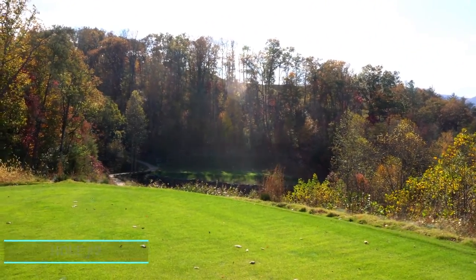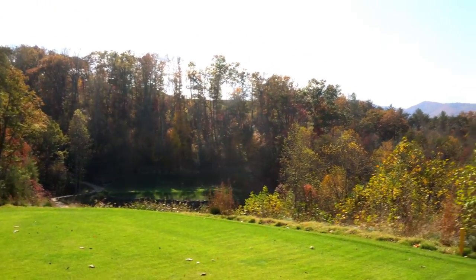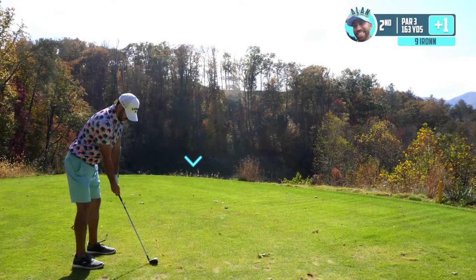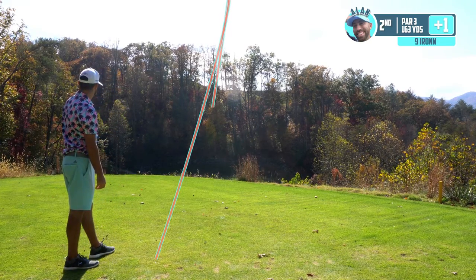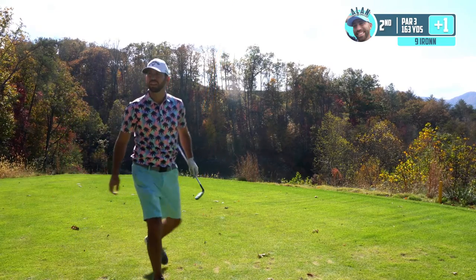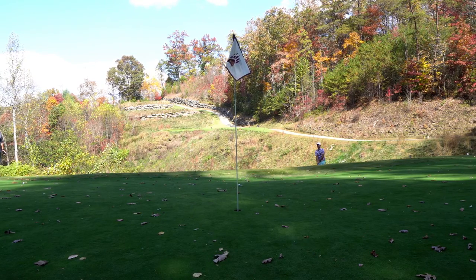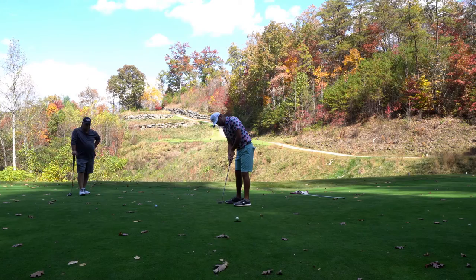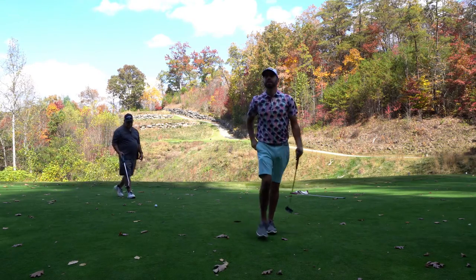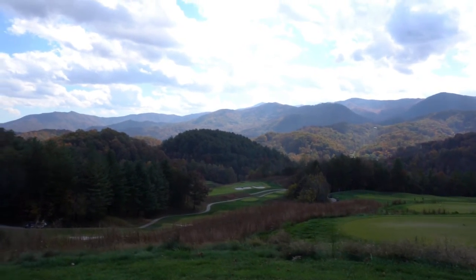We've got a par three tucked behind some trees and stuff, downhill. It's 163, playing about 145. We're going to take nine iron, get a little extra. No harm in being long here with this pin position and with the backdrop as well. Even that's a little short — you're chipping to get up to the green from there. Nice. How about that? Up and down. This is the reason why I say this golf course is one of the most spectacular out there. Not only is the course extremely well manicured, at least the times I've played it, but the views are just unreal.